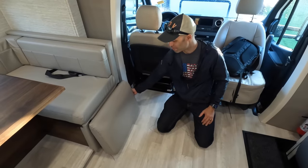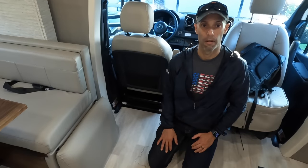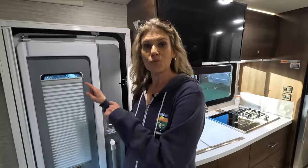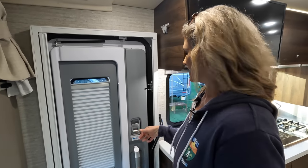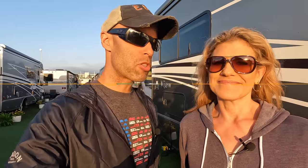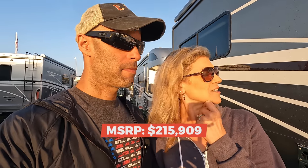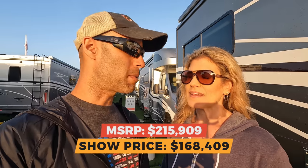The second TV in the bedroom is easy to put up and down — two push latches and it comes right down. There's also an interesting recliner utilizing the space smartly. On the way out, we both noticed the exit door is very different from a typical door handle — a unique design detail. As for pricing: MSRP is $215,909 and the Tampa show price is $168,409. This unit is offered by Lazy Days RV, but Winnebago dealers across the country will be competitively priced.